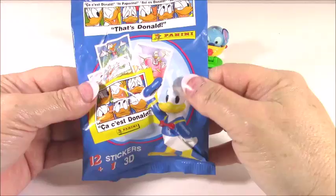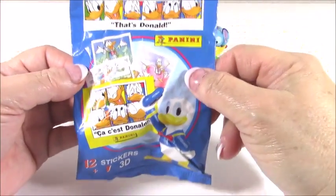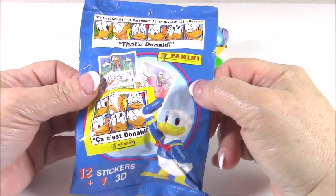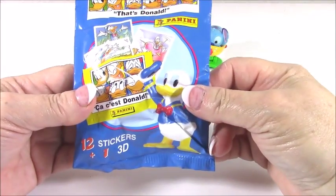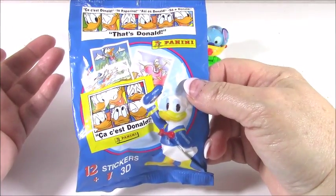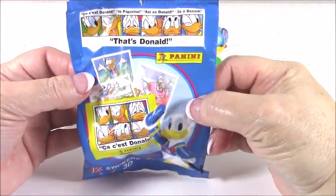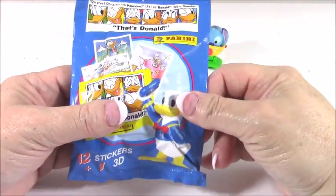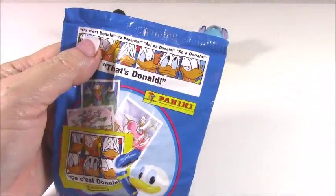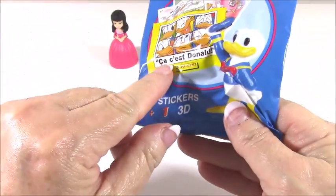Now for the last thing - these are the Donald Duck Panini packs. There's one figure and 12 stickers in here. I have a box full of these and I'm going to be doing a video pretty soon showing you putting the stickers in the album. I actually got these on eBay, but the book itself - there's not one in English. I think I got the one in Portuguese, and I had to order it from a company in Italy. I haven't had time to sit down and start that, but I do want to do that video. Let's get it open and see what we can find.